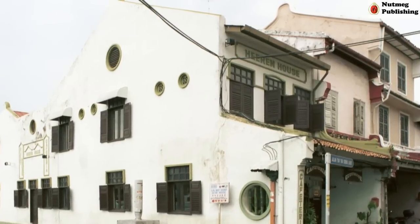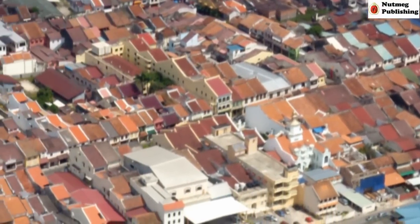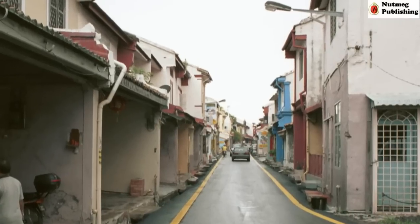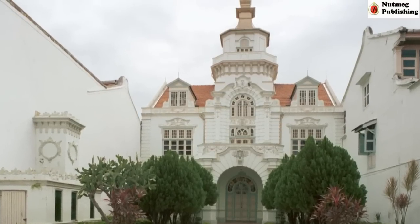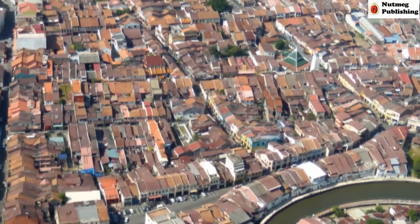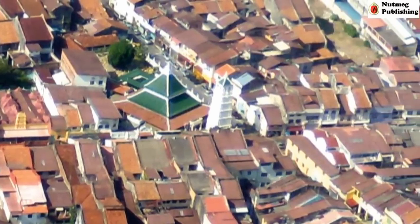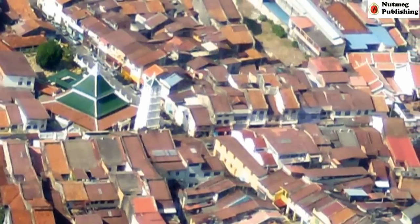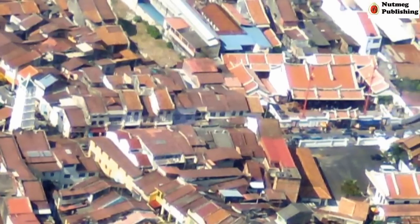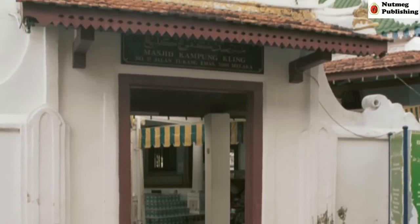Heeren Straat is now known as Heeren Street or Jalan Tun Tan Cheng Lock. It was on this narrow street where the highest Dutch officials in Malacca lived. Kampung Belanda has now become Malacca's Chinatown. There is a street in the old town called Harmony Street, where an Indian temple, a Malay mosque, and a Chinese temple all stand in one row — nowhere else in Malaysia is there such a thing. The three houses of worship here are some of the oldest in Malaysia.